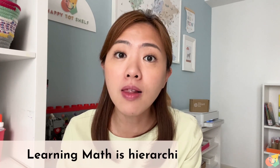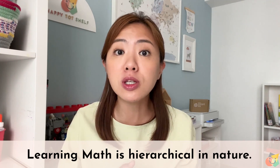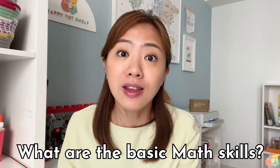One interesting thing about learning math is that it is hierarchical in nature. This means that math skills and concepts have to be learned in a particular sequence. All the basic math skills and concepts that your preschooler learns now in their early years are going to lay the foundation for learning more advanced math skills in the future. In this video, I'm going to share the 10 basic math skills that your preschooler needs to know before they enter primary school, along with some simple activities so that you can teach your children these skills at home.